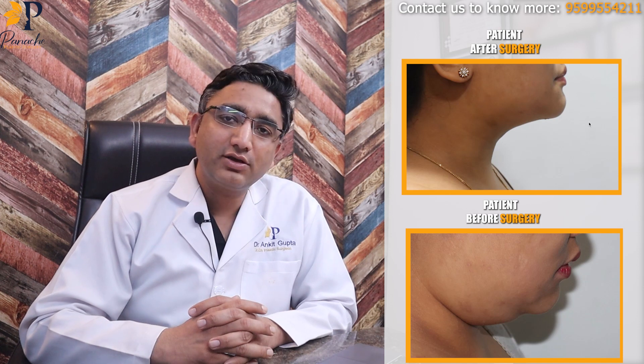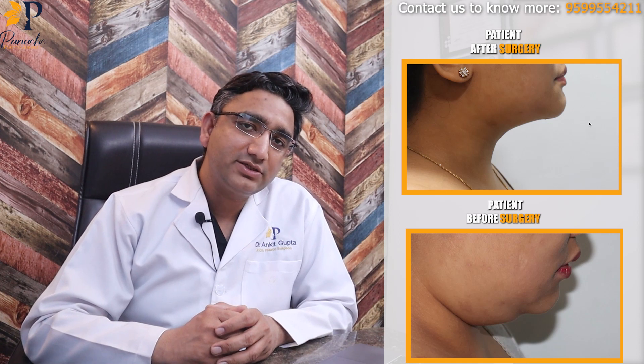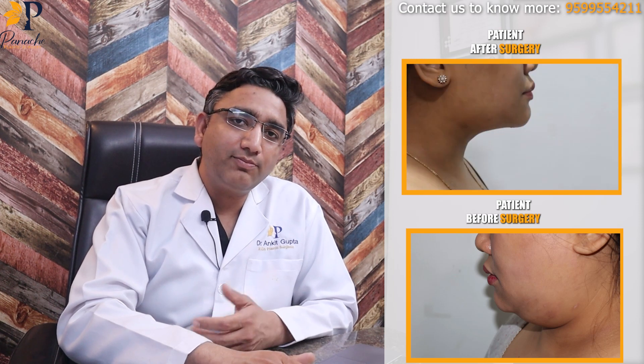This is how she looks after seven days. You can see all the fat is gone — the fat removal is instantaneous and the shape is visible immediately. We took our pictures after about a week when she came back for stitch removal. You can see her front view, side view, and the other side view, and compare with her previous pictures — how beautifully all the extra fat in the double chin area has been removed.